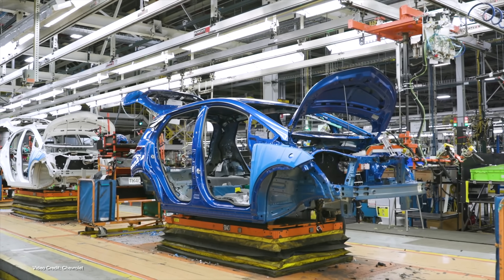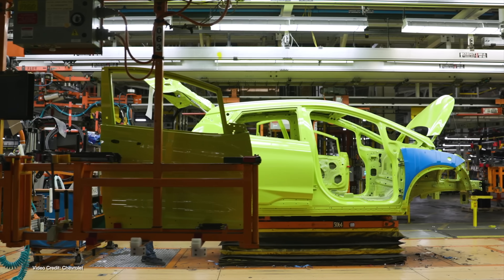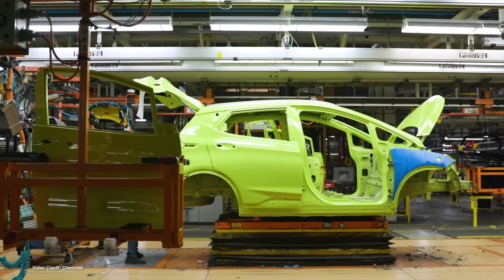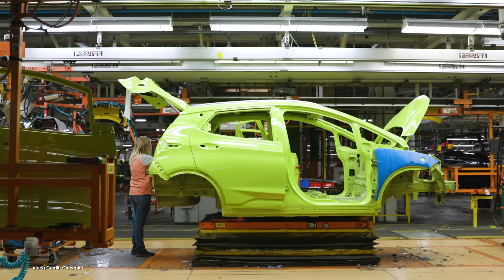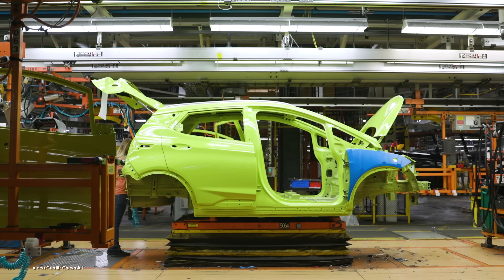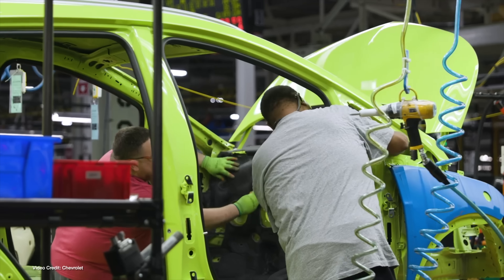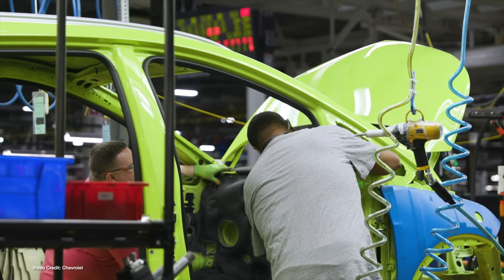At first, both Chevrolet and Hyundai published safety notices to inform owners that they should not charge their cars beyond 90% state of charge, and in the case of the Chevrolet Bolt EVs, advocated for customers to use what's known as Hilltop Reserve mode — a feature on early Bolt EVs that allowed them to charge to only 90% full.